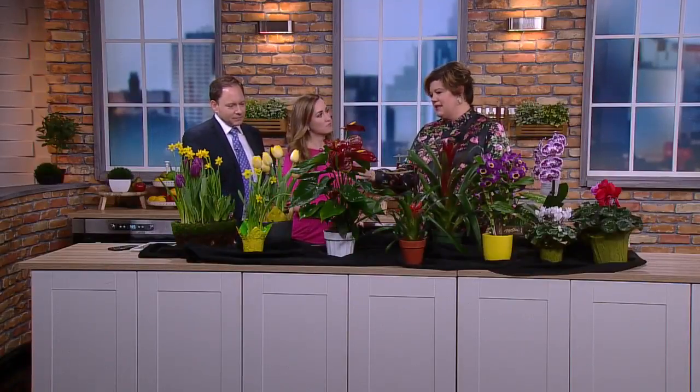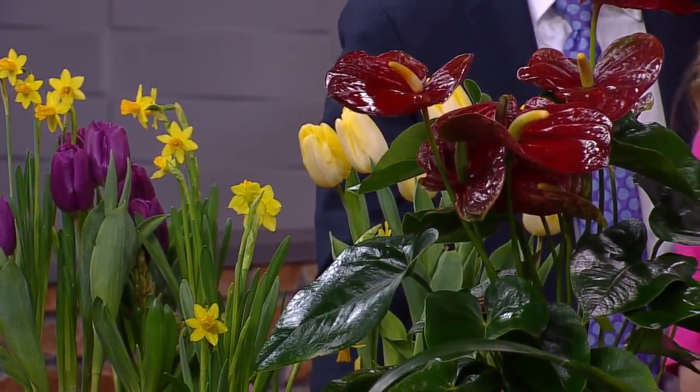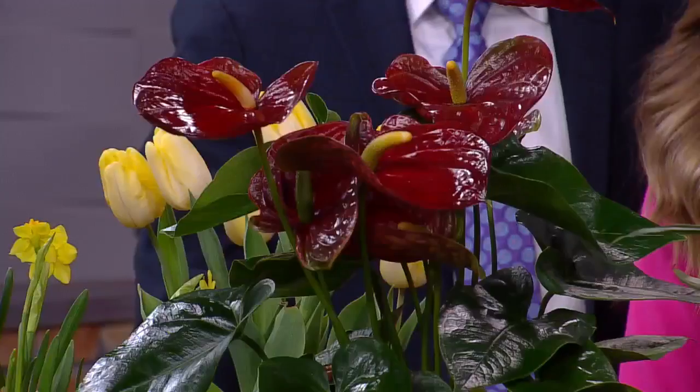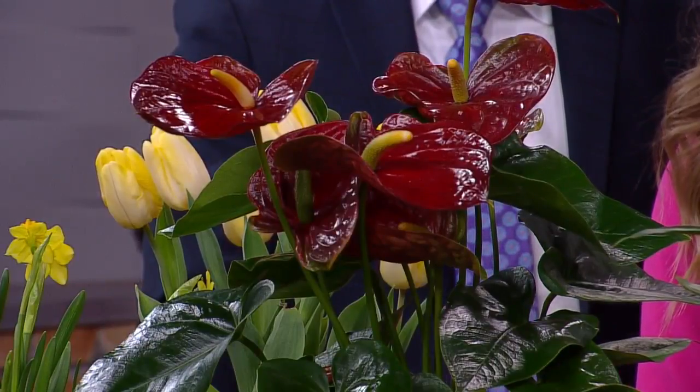We have some of the classics here — the daffodil and tulips. Those come outside of the Watch and Grow too. But if you're looking to try something new with blooming color, you can do a statement bloom. These are intriguing blooms — this is an Anthurium, and this is a tropical plant. Given enough bright indirect sunlight, you can keep it blooming all year round.